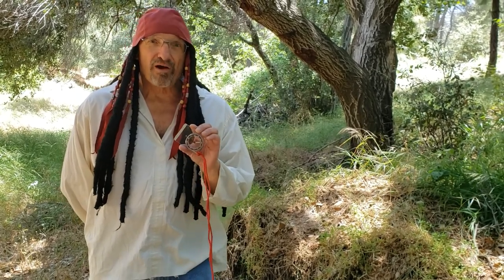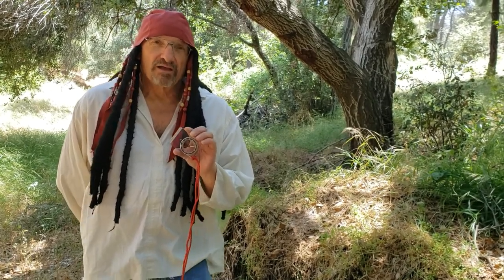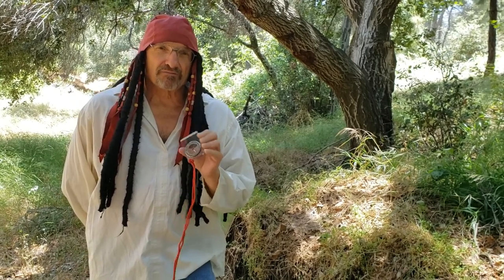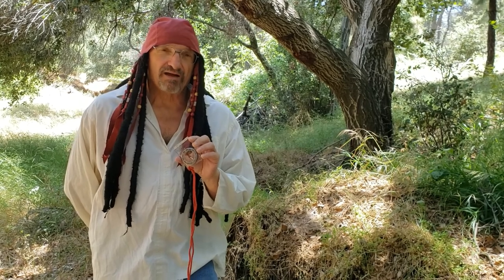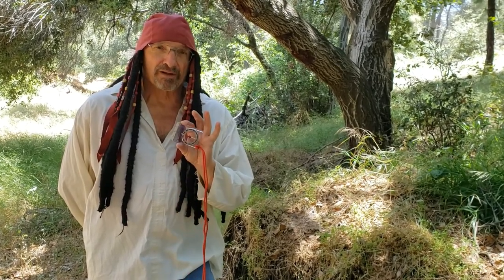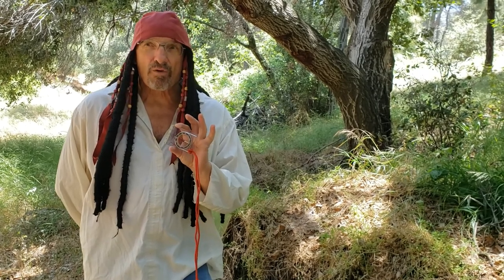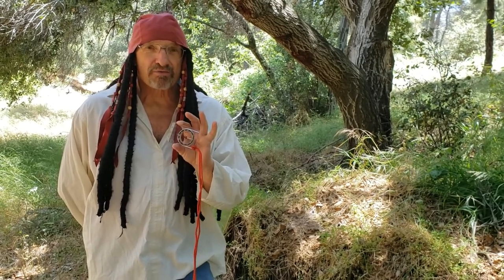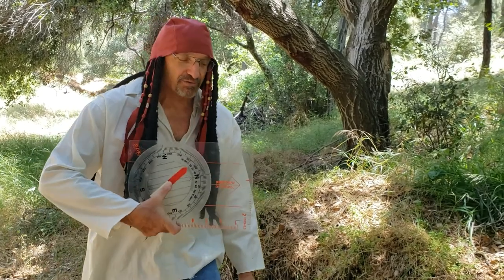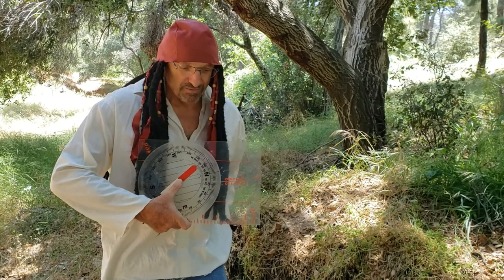Now we're going to talk about the parts of a compass. Everybody bring out your compass. You'll notice that a lot of compasses come in different sizes and shapes, but they all predominantly have the same similar parts. This is the compass I predominantly use, but for instructional purposes I'll bring out a larger compass, which is easier to describe how to use. This one.